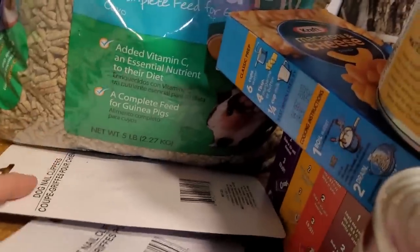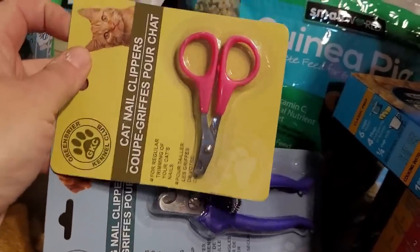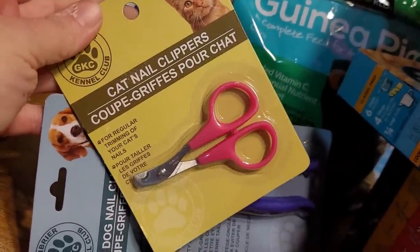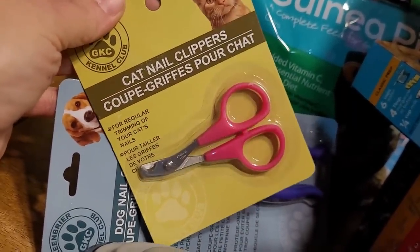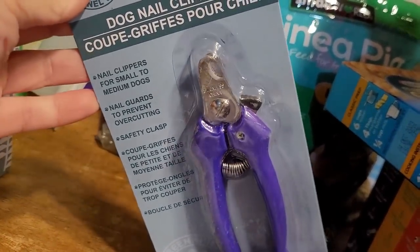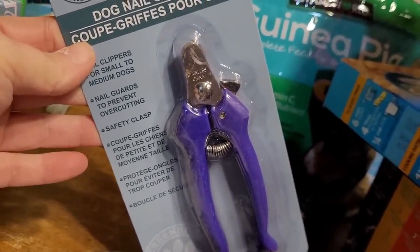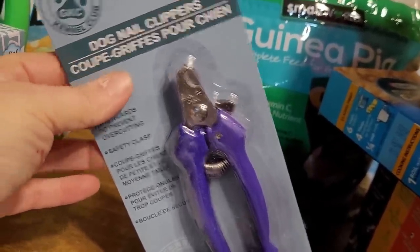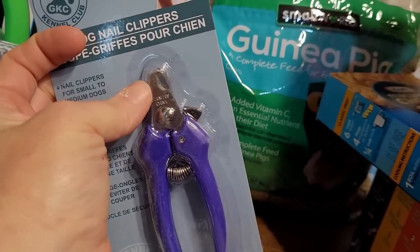A couple more Dollar Tree items that might not be great quality but worth a try: cat nail clippers — I don't clip cat nails but I've used cat nail clippers on guinea pigs and think they'll be strong enough. Also dog nail clippers — I don't usually clip the dogs' nails myself, but with the new puppy I thought it was worth trying to get him used to it. They may not be sufficient coming from Dollar Tree, but we'll see.